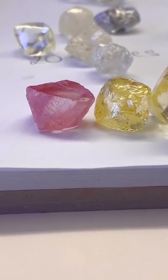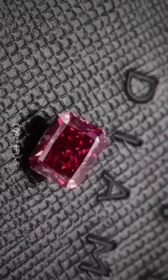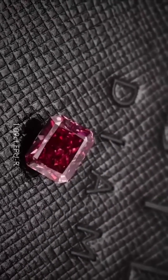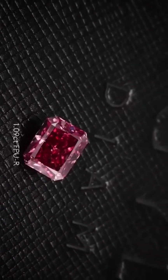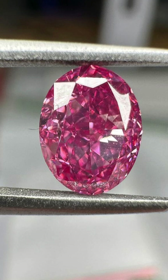Meet the Pink Star — a radiant pink diamond that rewrote the history of gemstones. Weighing a staggering 59.6 carats, the Pink Star is the largest internally flawless fancy vivid pink diamond ever graded by the Gemological Institute of America. Let that sink in — flawless, vivid, and pink.